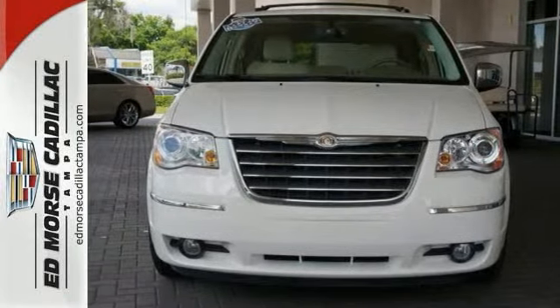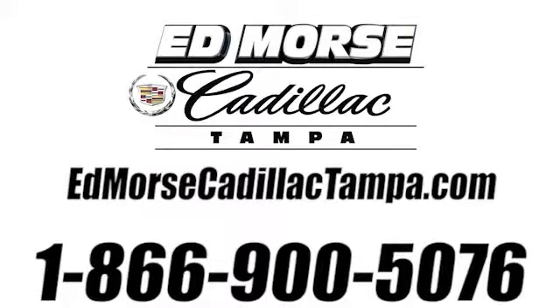Come take a look. Call us today at 866-900-5076.